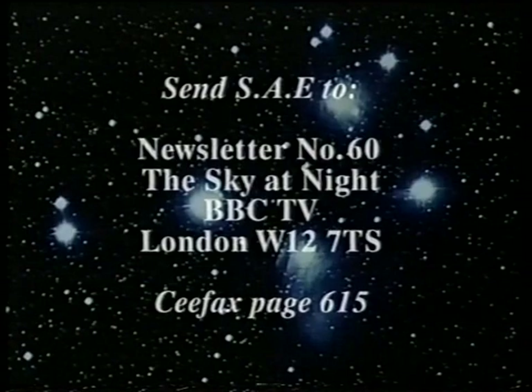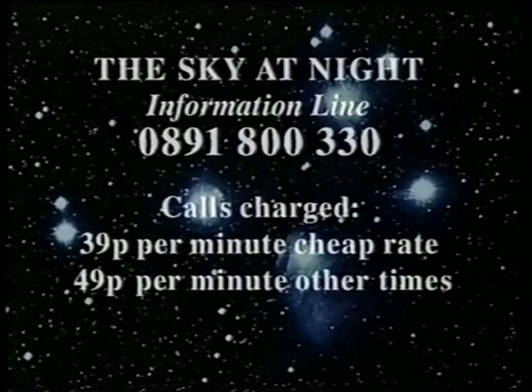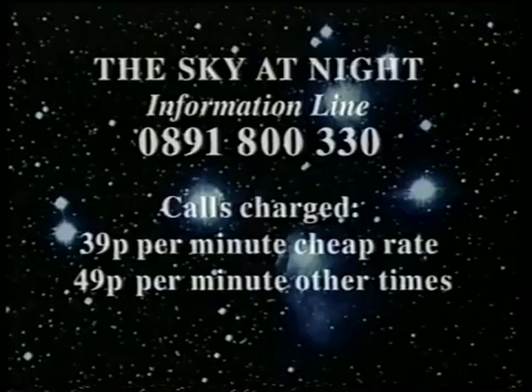Or you can dial up CEEFAX, page 615. And if you want the latest astronomical information, then call up our information line: 0891-800-3300. And when I come back next month, I'm going to ask you: what's the matter between the stars? Good night.